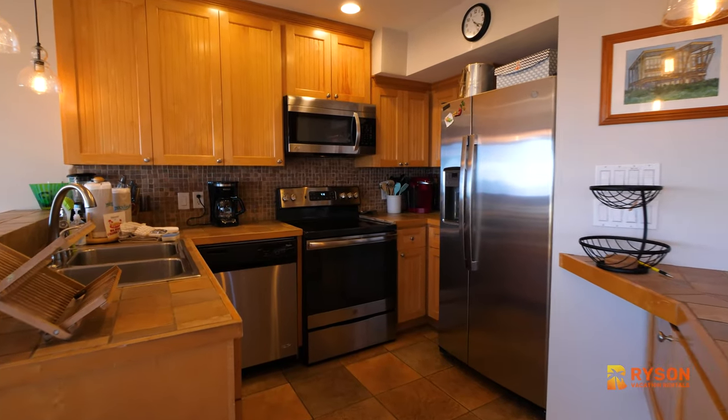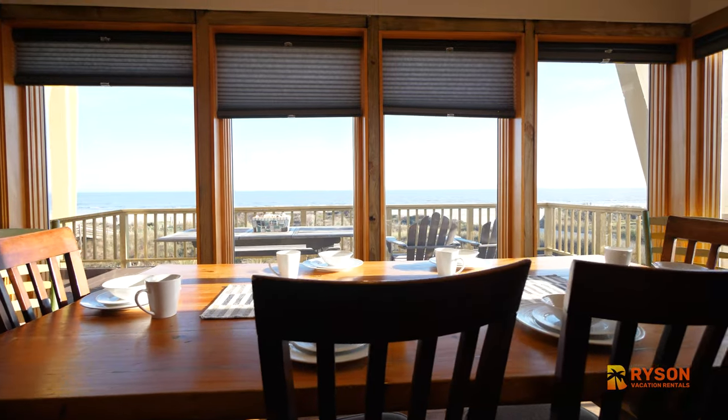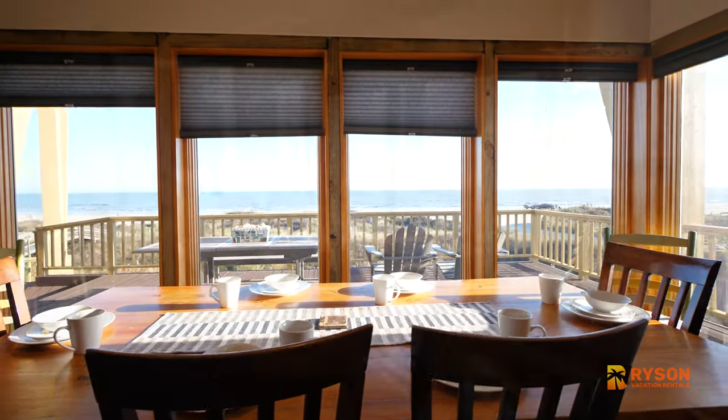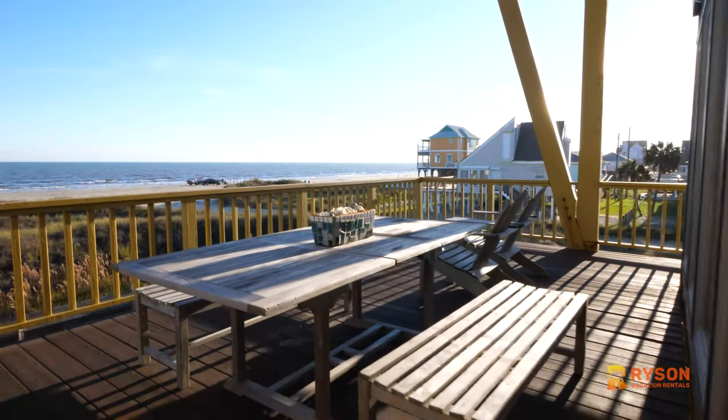The kitchen features imported Italian lighting and the dining room offers plenty of seating with a beautiful view of the Gulf. There's also nearby seating on the deck for dining al fresco.